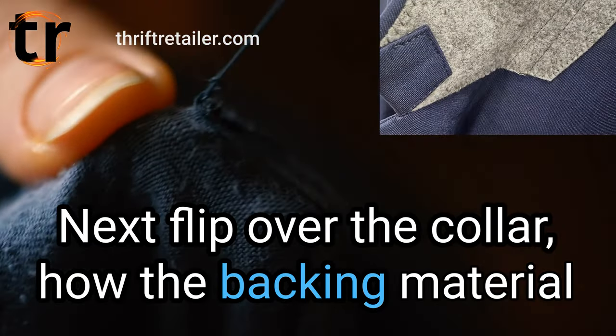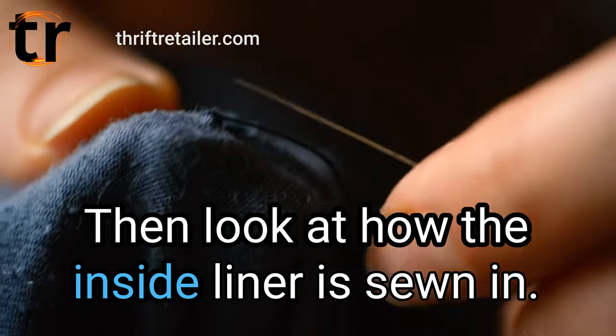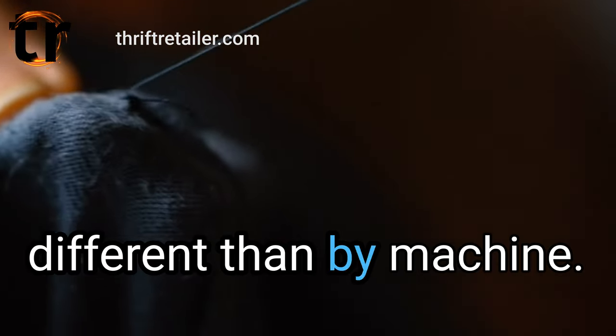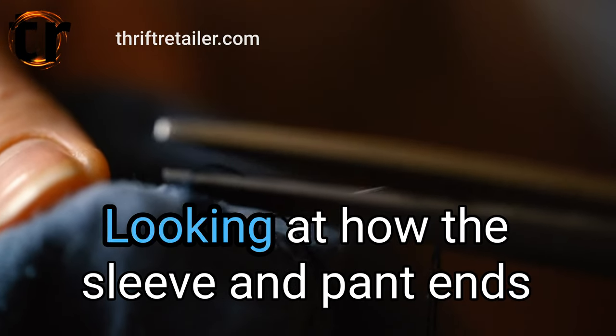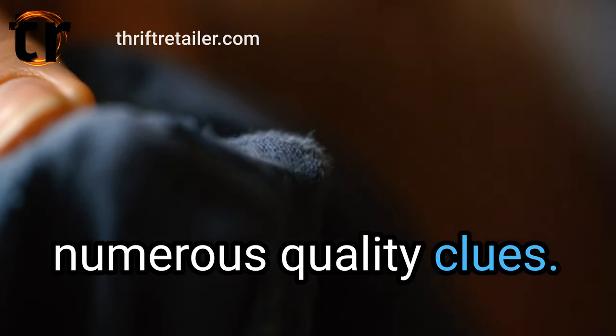Next, flip over the collar — how the backing material and front material are sewn tells a story. Then look at how the inside liner is sewn in. By hand will look substantially different than by machine. Also, inside liners in quality suits are often silk and never man-made materials. Looking at how the sleeve and pant ends are sewn and any visible stitching will provide numerous quality clues.